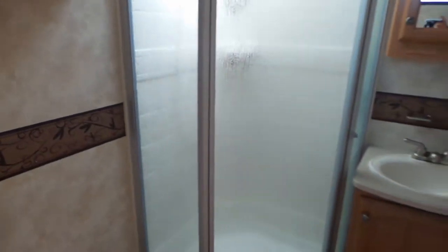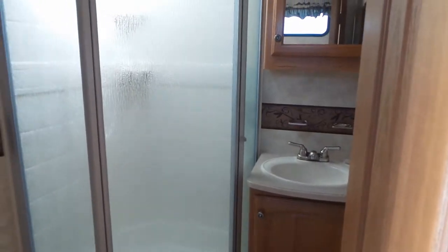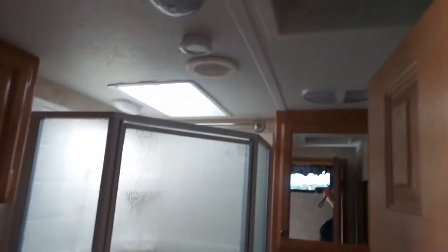In the washroom you'll find the shower, porcelain toilet, sink and vanity, as well as a fantastic fan.